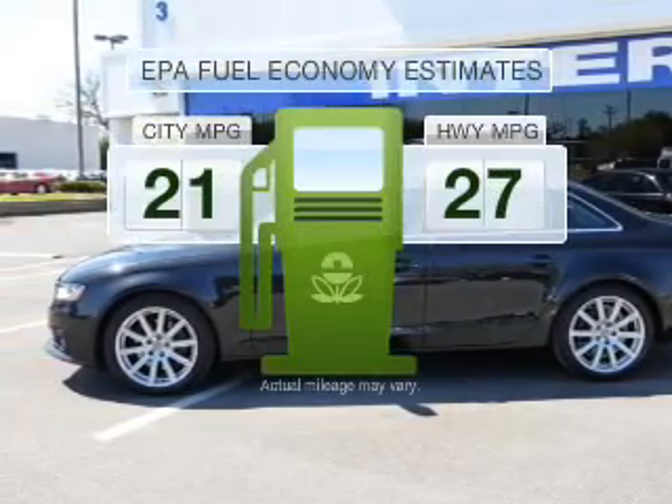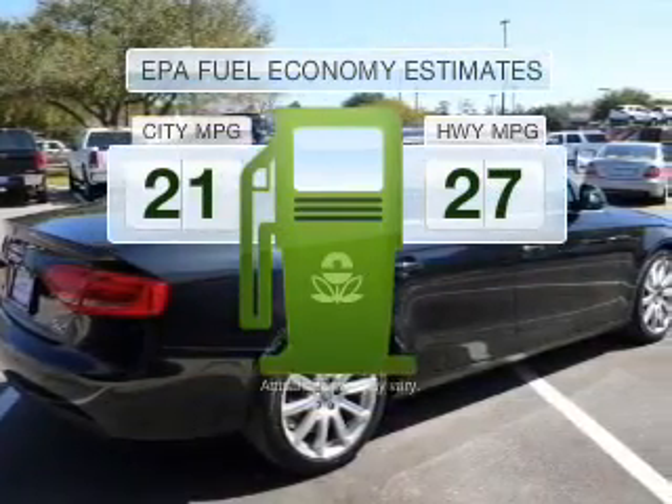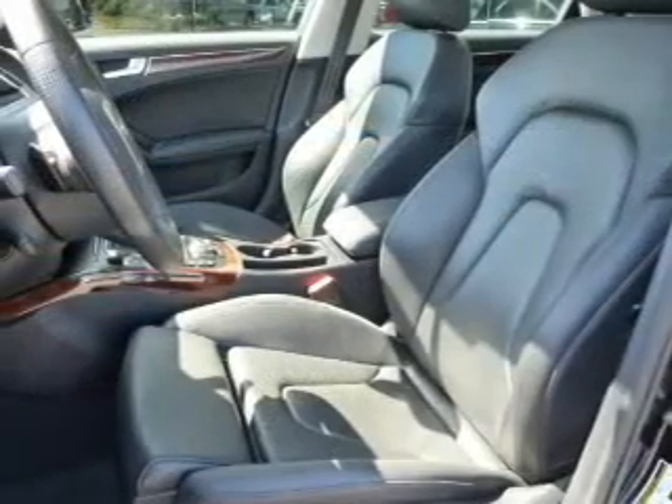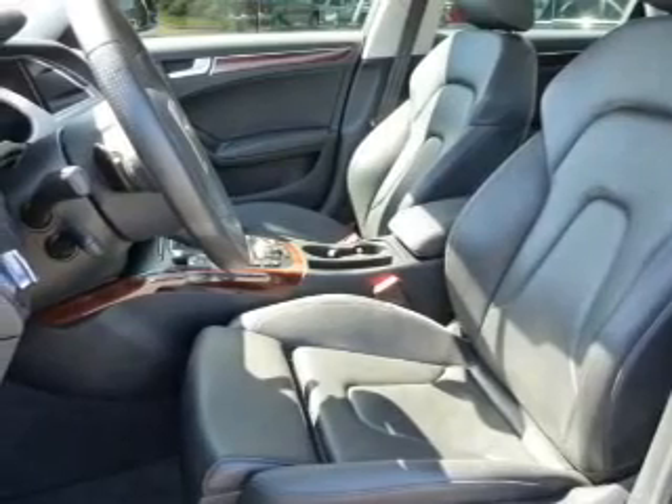Save your money. Make less trips to the gas station to fill your gas tank when driving this fuel-efficient vehicle with an efficient four-cylinder engine driven by a six-speed automatic transmission.